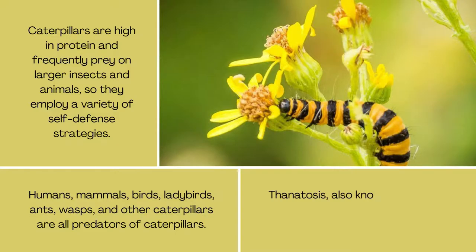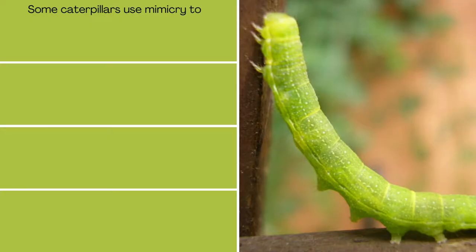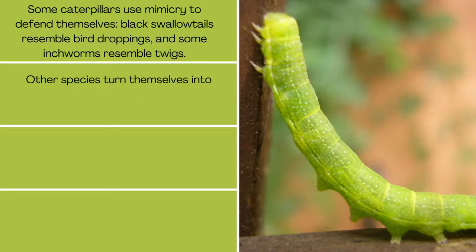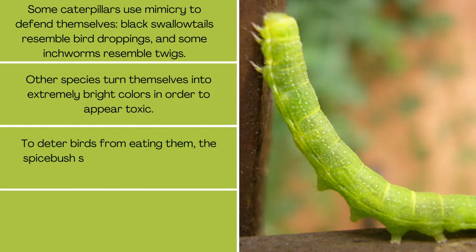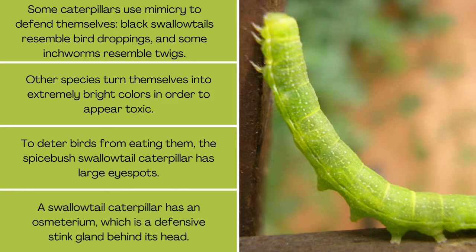Thanatosis, also known as playing dead, is used by the majority of caterpillars. Some caterpillars use mimicry to defend themselves — black swallowtails resemble bird droppings, and some inchworms resemble twigs. Other species turn themselves into extremely bright colors in order to appear toxic. The Spicebush Swallowtail Caterpillar has large eye spots to deter birds from eating them, and a swallowtail caterpillar has an osmeterium, which is a defensive stink gland behind its head.